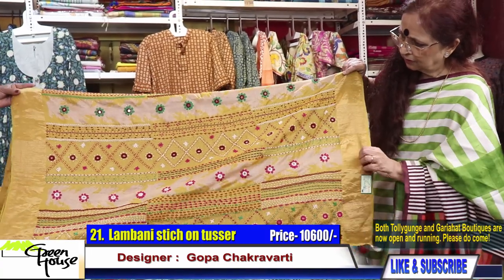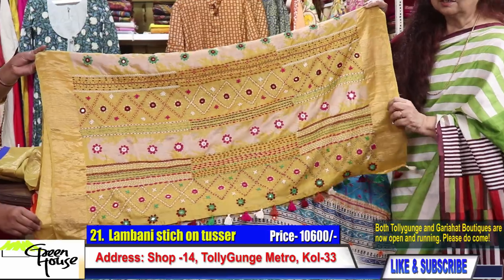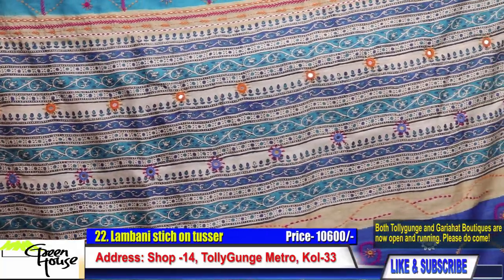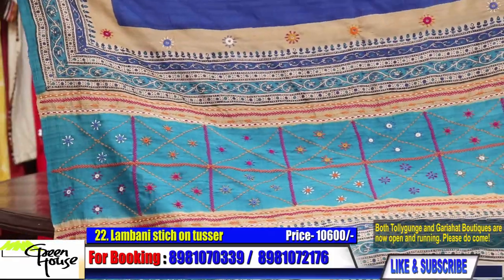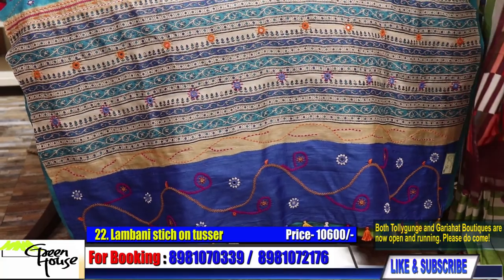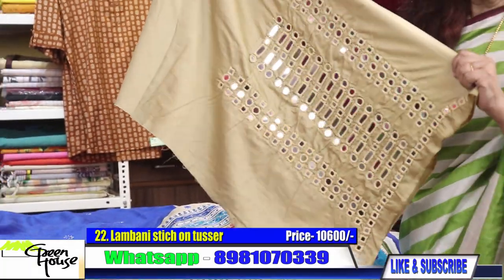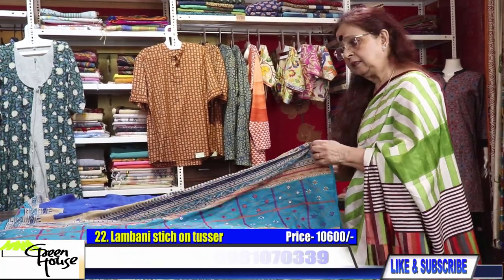Look at this workmanship — this is how they make and develop this Lambani work. This Lambani work saree is for 10,600 only, on Gachi with a zari-bordered Tassel. One more Lambani work — the embroidery is a kind of intricate stitching. You could have these blouses made — these are sleeves and the back portion of the blouse. You can take it separately also if you so desire. Stitching will be done from here. This saree costs 10,500 on a Tassel.